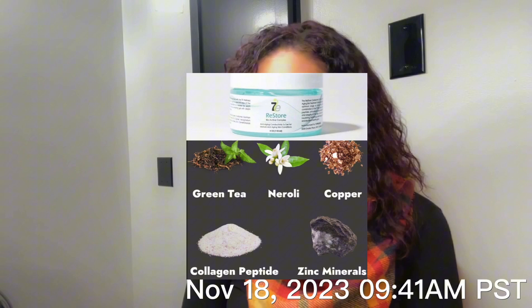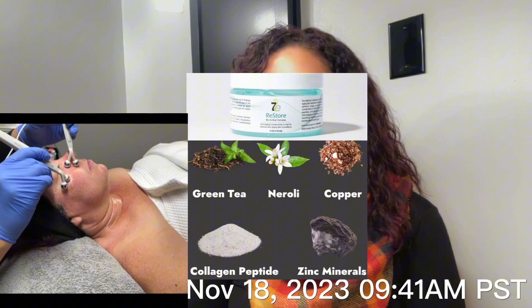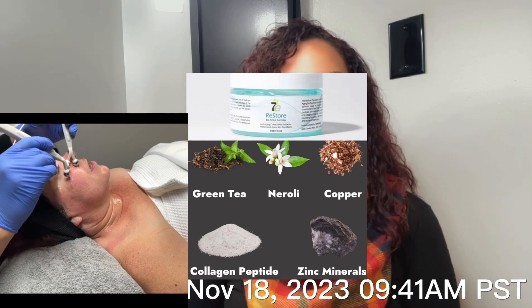For the conductivity gel for her microcurrent today, I am using the 7E Wellness Restore Bioactive Complex Conductivity Gel containing green tea, neroli, copper, collagen peptides, and zinc minerals. Again, for the hydrating properties, boosting the collagen and elastin, stimulating the muscles within the face, lengthening and strengthening them as well, and making sure the current is getting through the skin layers — we need to make sure that it's hydrated.